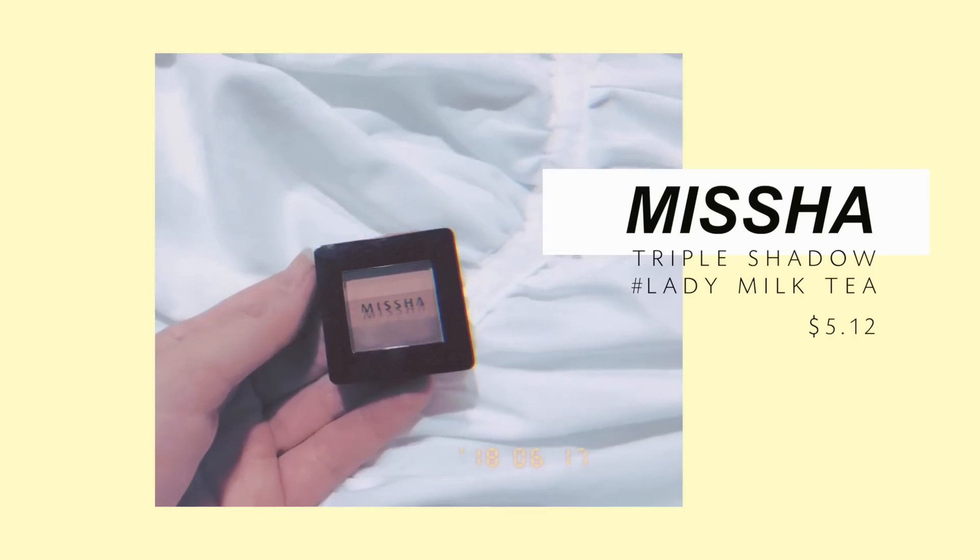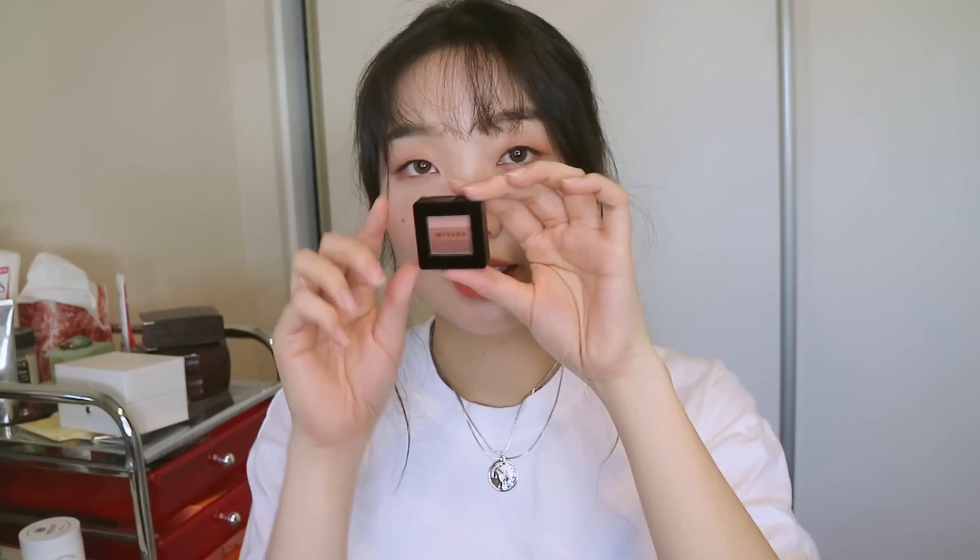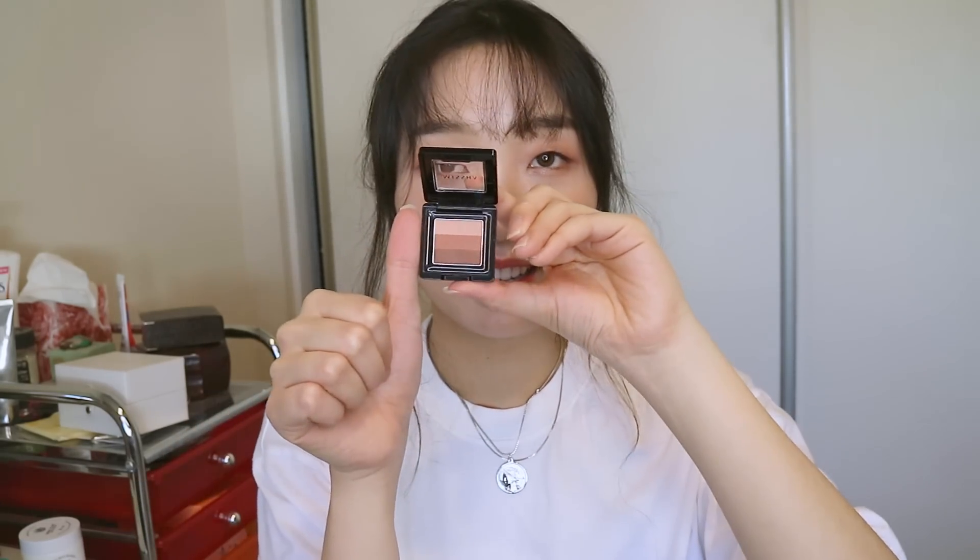I also got this Missha Triple Shadow — it's really small, like here's the size next to my thumb. I'm not sure if this is like one of those one-sweep shadows, kind of like the 16Brand ones, but I do have it on my eyes today and it is really nice color. I'll swatch it out for you and try the one-sweep thing, because it is kind of hard to get your brush in it.